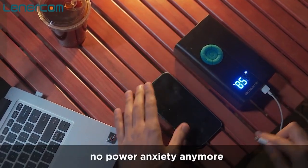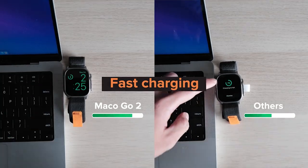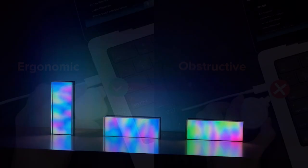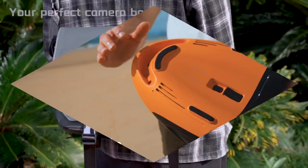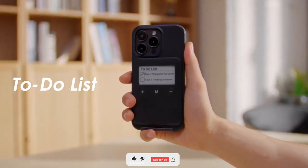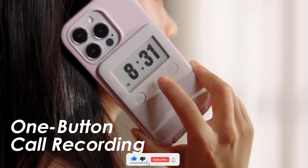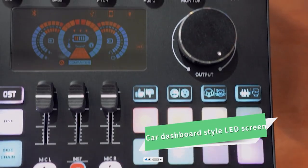Hey guys, welcome to our channel. We're dedicated to constantly bring you evolving tech gadgets that are being manufactured by the creative minds out there to make life a little easier for you. In today's video, I'll be showing you 7 more of these incredible gadgets — you might need one of these yourself or as a gift to someone special. Kindly give this video a thumbs up and subscribe so you don't want to miss any of our updates.